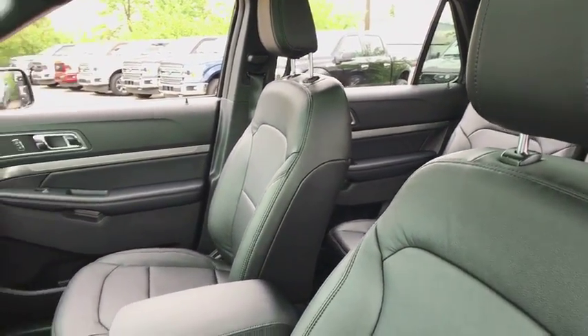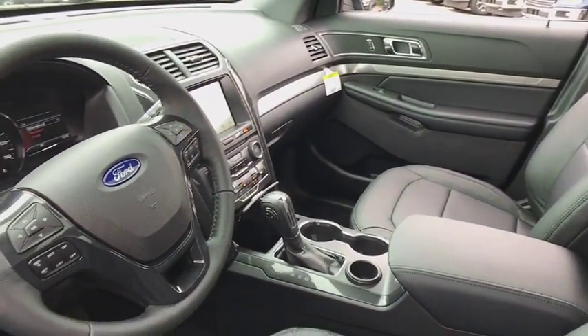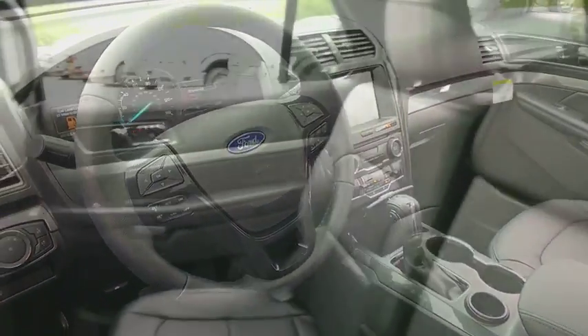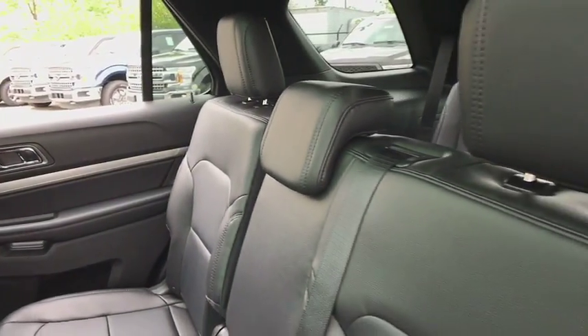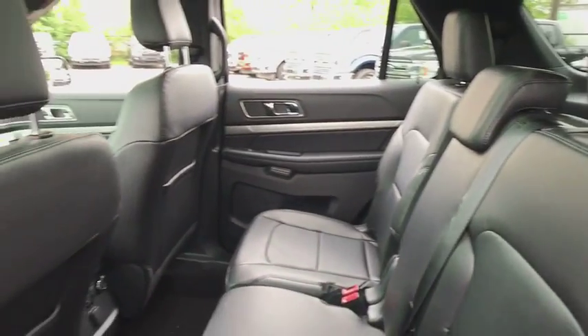Remote engine start, power liftgate, traction control, power passenger seat, dual airbags, power steering, four-wheel disc brakes, AM-FM stereo radio, security system, trip computer, compass, rear window defroster.